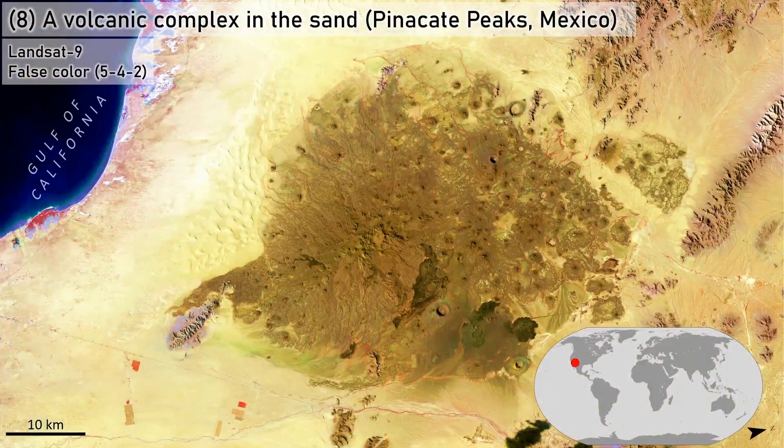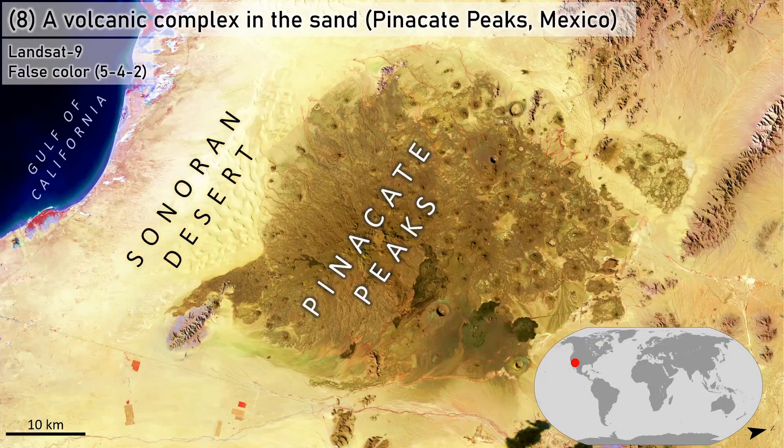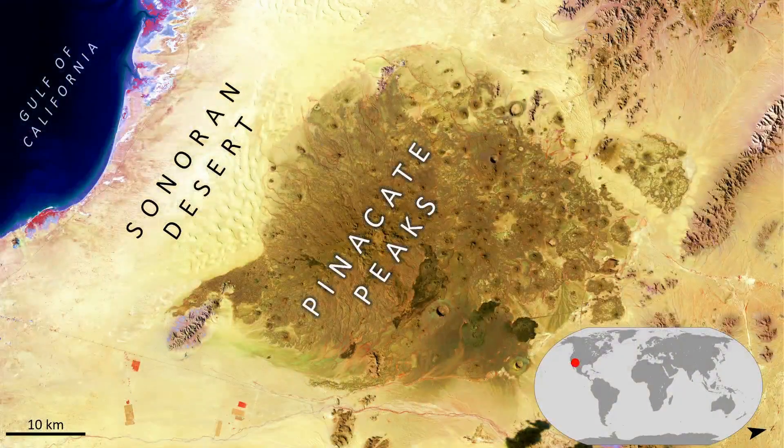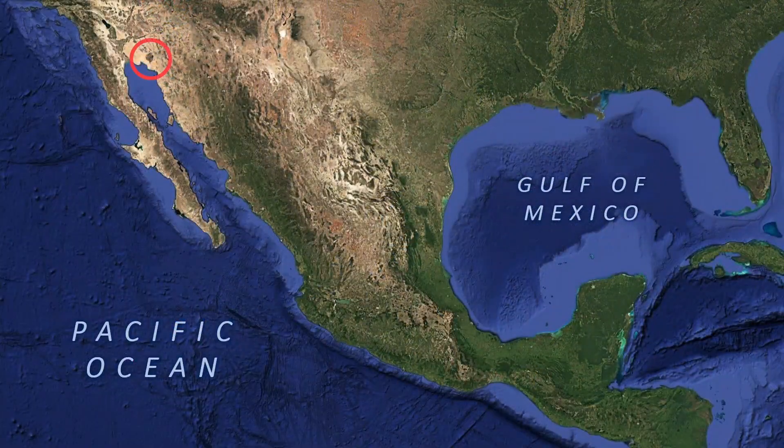A volcanic complex in the sand. Here at the northern tip of the Gulf of California, in the sandy Sonoran Desert of northwest Mexico, is the Pinacate Peaks, containing hundreds of cinder cones, associated lava flows, and many impressive maars — formed when magma contacts groundwater to produce a steam explosion crater. Due to the high contrast between these relatively dark volcanic rocks and yellow desert sands, as well as the size of this volcanic field, this is a notable landform feature of the North American continent, often easily visible from space.